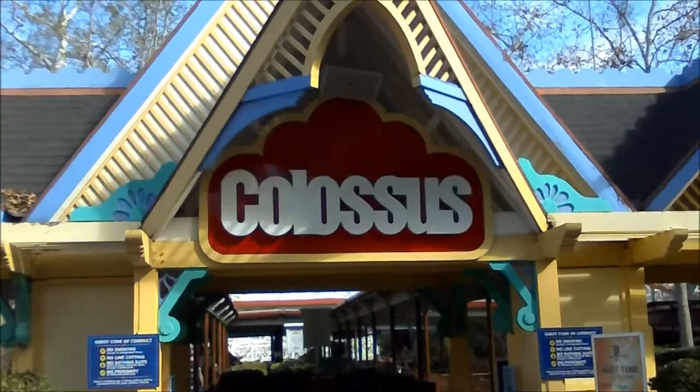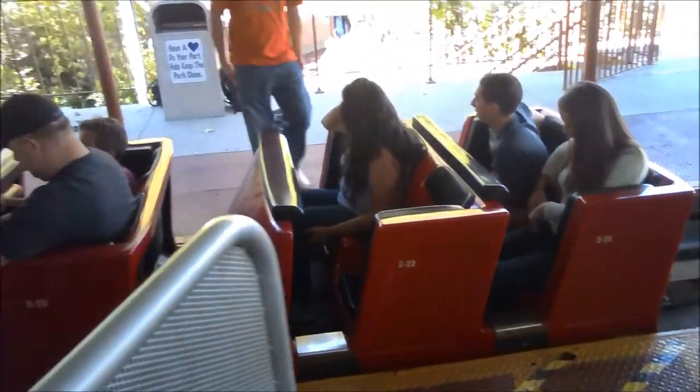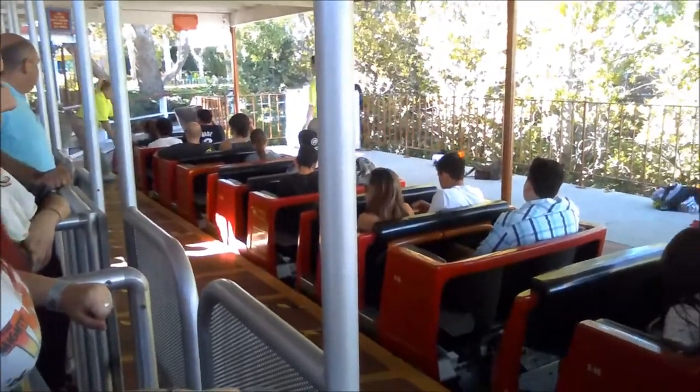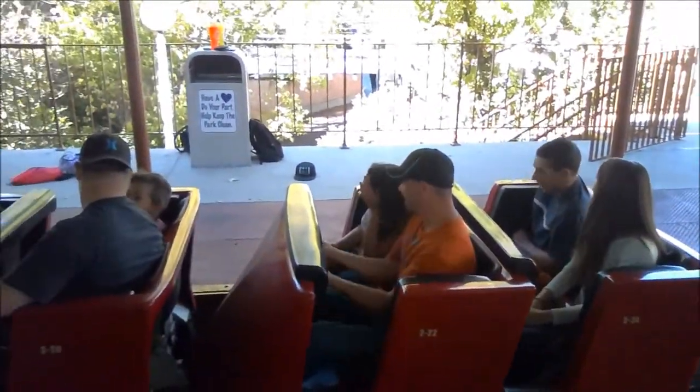Going to Colossus though, there's actually no new things to report on Colossus. The backwards cars are ready, so they should be going on in about one to two weeks.